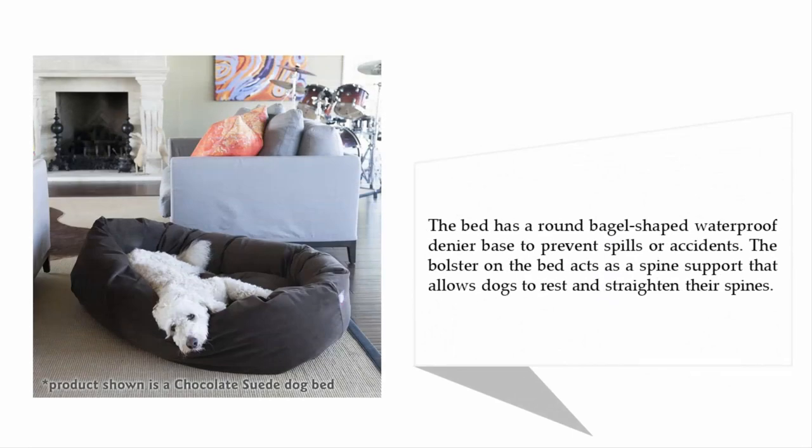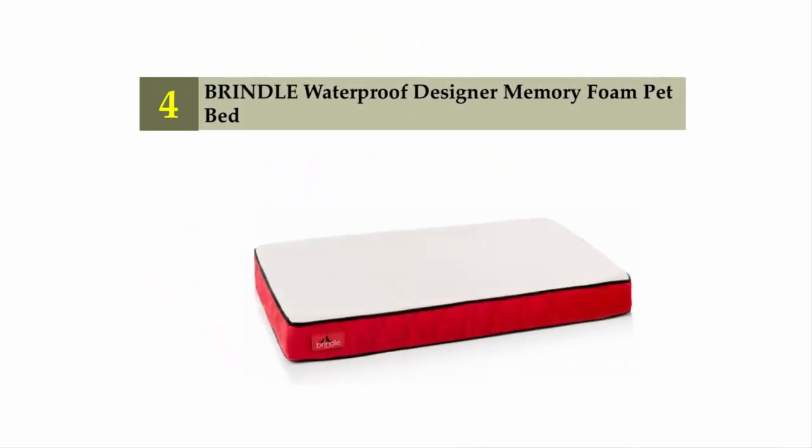To prevent spills or accidents, the bolster on the bed acts as a spine support that allows dogs to rest and straighten their spines. Coming in at number four on our list: the Brindle Waterproof Designer Memory Foam Pet Bed.